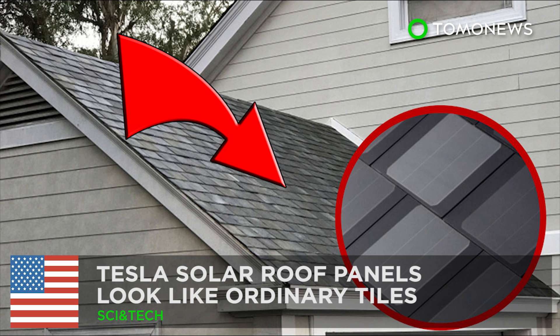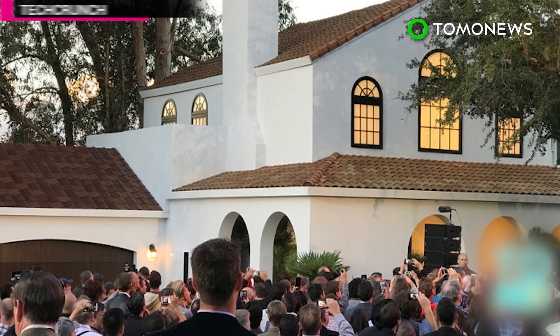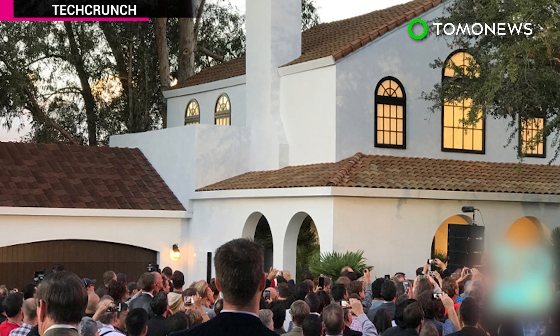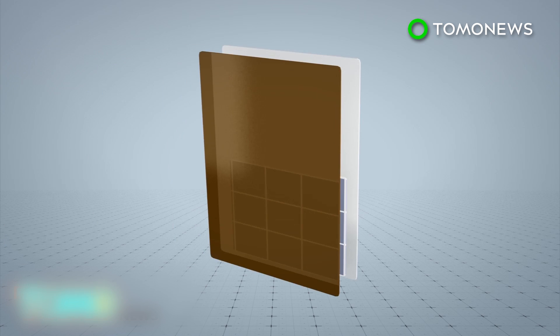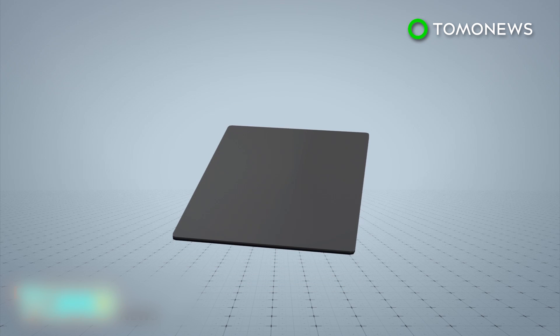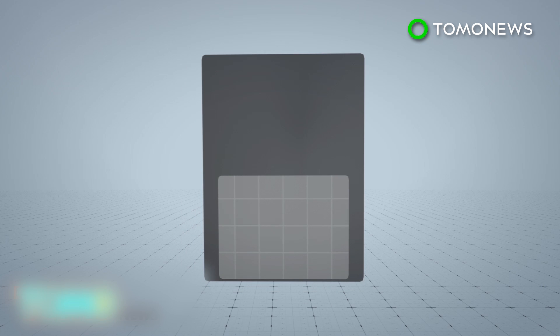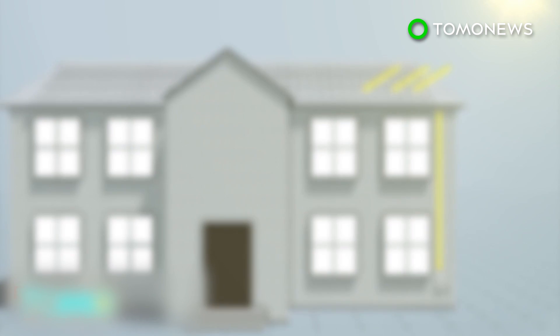Tesla gets into the home energy game. Tesla has unveiled a solar roof product that doesn't distract from the aesthetics of a home, as they look just like ordinary tiles. Each Tesla roof tile is made up of a solar cell, quartz glass, and a color louvre film that makes it appear opaque from an angle. Tesla CEO Elon Musk said the tiles have 98% of the efficiency of traditional solar panels.